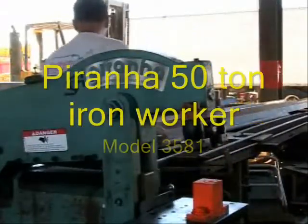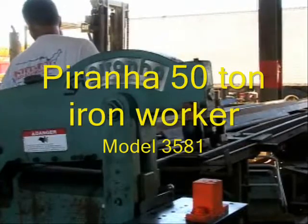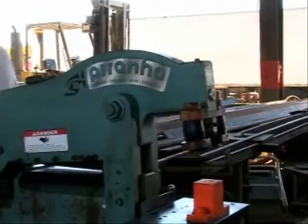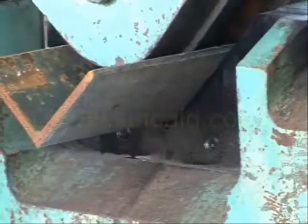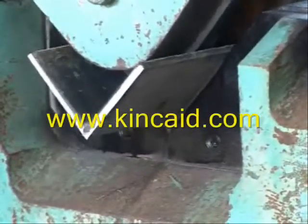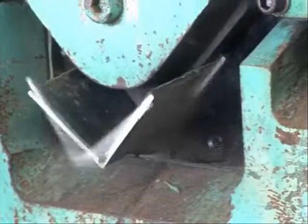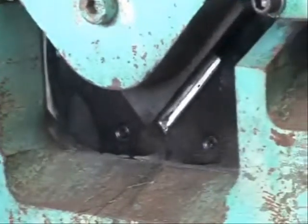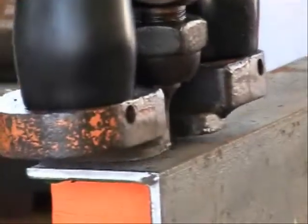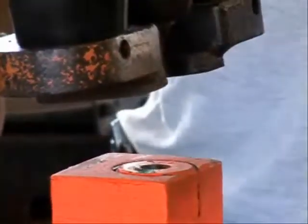Welcome to another Kincaid auction. This time we're going to show you a picture of one of the many machines that we have in the auction. This is a Piranha 50-ton iron worker. This machine will be sold without reserve on Tuesday, November the 22nd at 10 a.m. in Clearwater. Check our website www.kincaid.com to see the information.